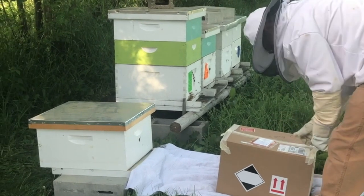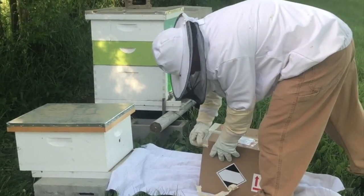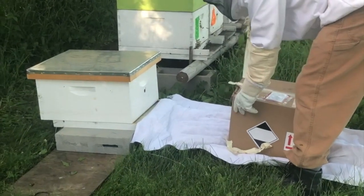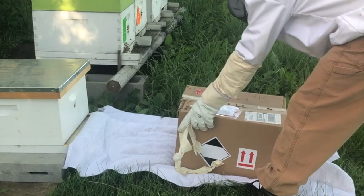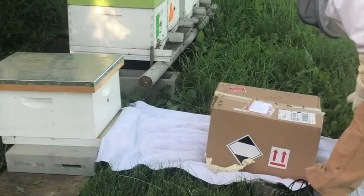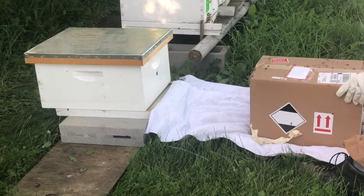We realized the swarm is not our bees, just some extra bees. We put them in this box and brought them over. Now we're going to see if they walk into the hive, which is what they're supposed to do.